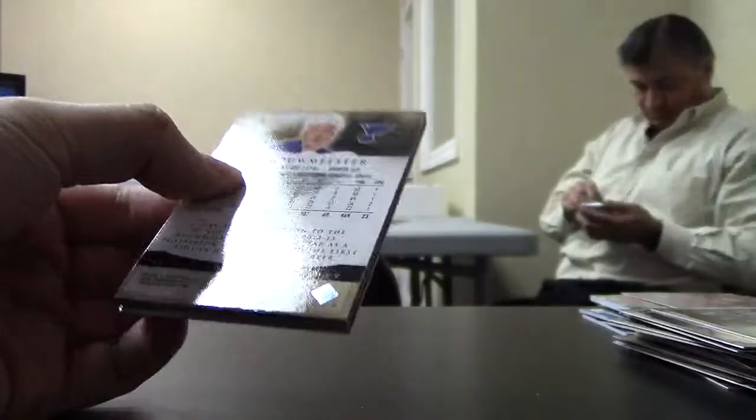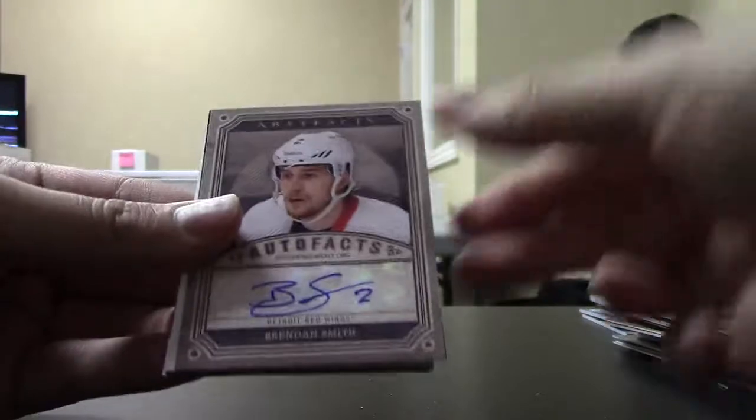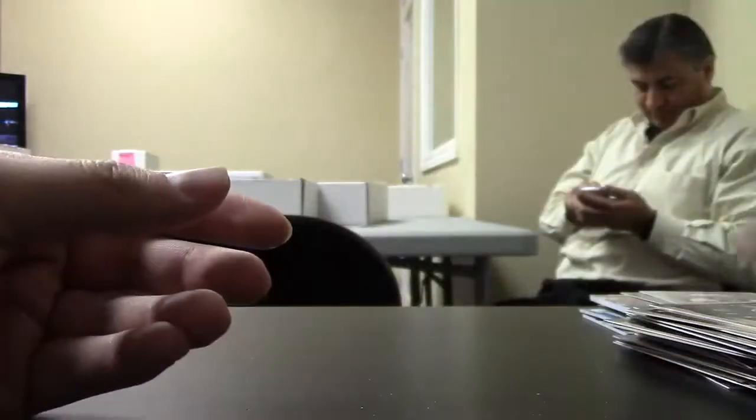And the last patch. Not a bad auto, decent. Brendan Smith, Auto Facts for the Red Wings. Okay, that's it. Thanks for watching, guys.